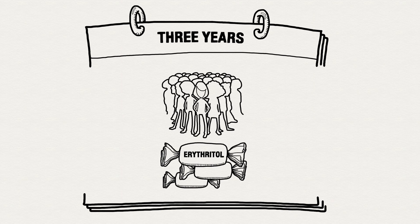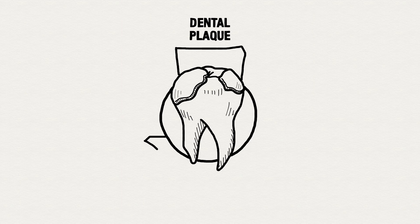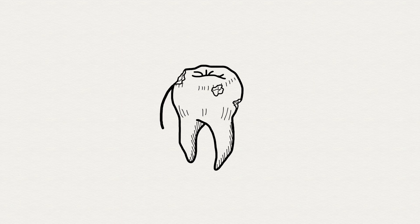Results of this study showed that the erythritol-containing candies outperform xylitol and sorbitol in three important measures of oral health. Erythritol is associated with a lower amount of dental plaque and fewer teeth with dental caries.